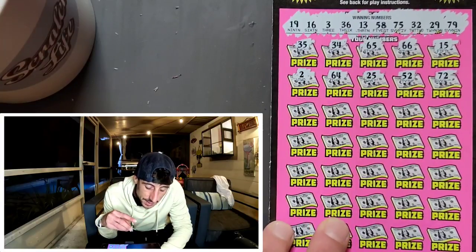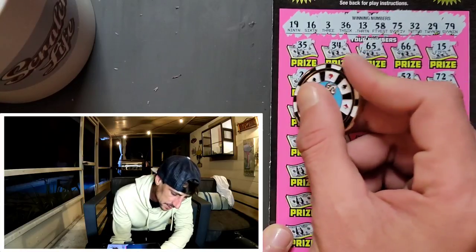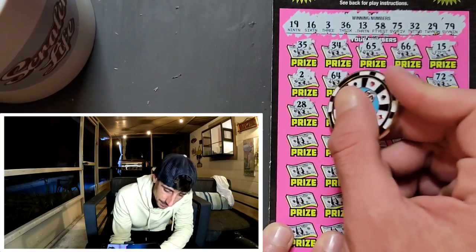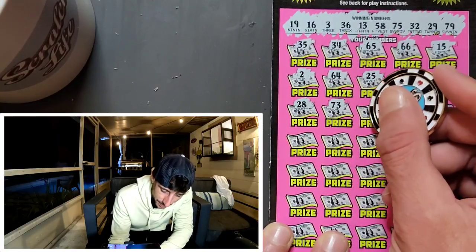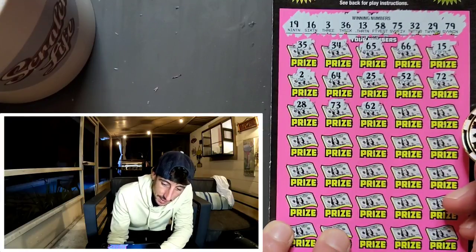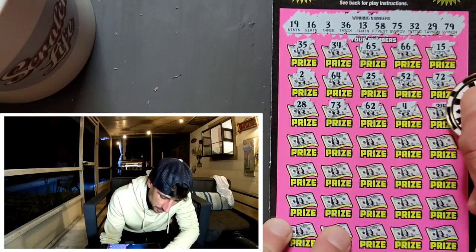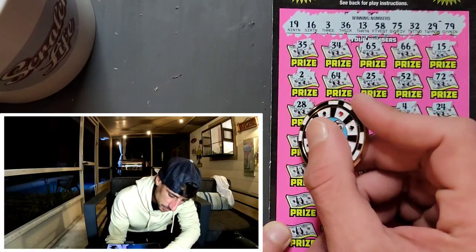I've gotten the 10x and that's it — I've gotten it two times. I almost went off — I thought I had it. Bunch of numbers, bunch of numbers. These are tickets you definitely want to scan, and not only that, you want to enter them for a second chance, so you do want to keep your losers.